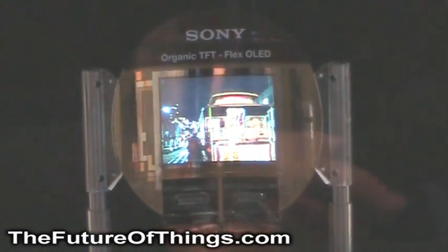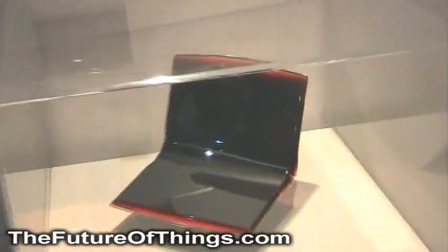Some of the concepts we're showing here is a notebook made all of OLED material. Maybe I could have it be a touch sensor, so a virtual keyboard — making it very light, very thin.